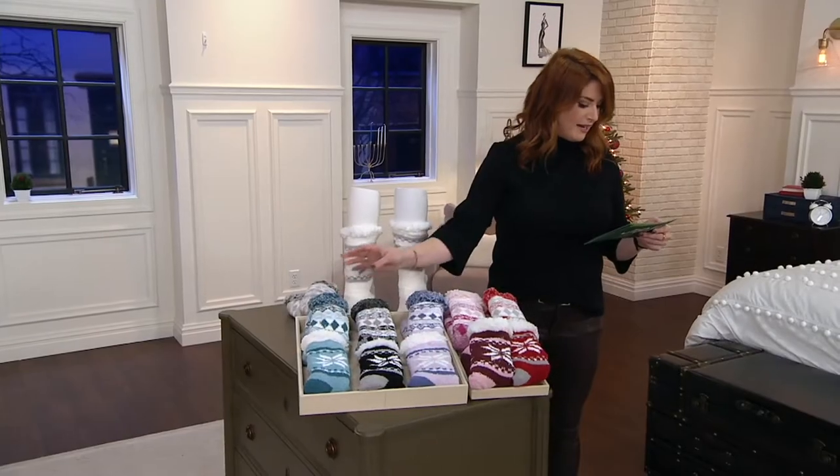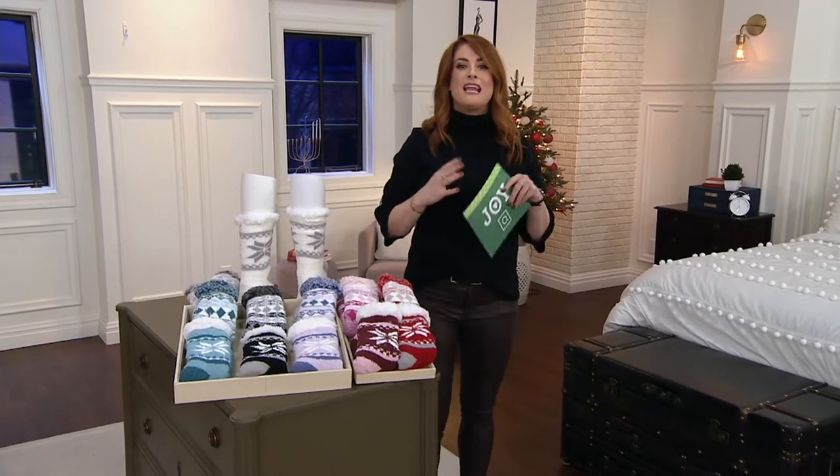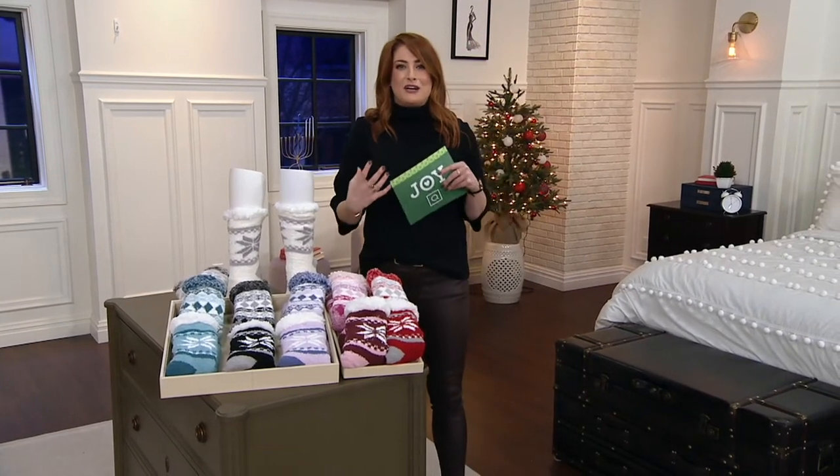Let me go ahead and invite in Karen Thomas, working mom of three — a saint, I dare say — who loves to bring us these cuddly, cozy, wonderful socks in the Cuddle Duds line. Hi, good morning. Thank you for staying up with us. Thank you for having me. Good morning.